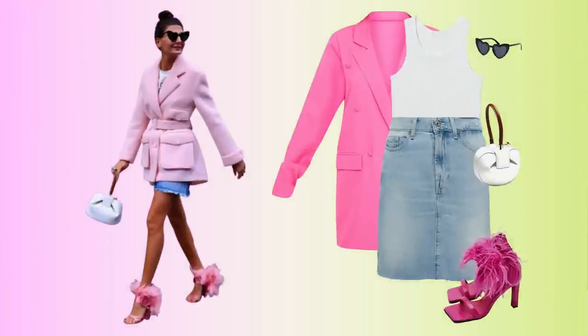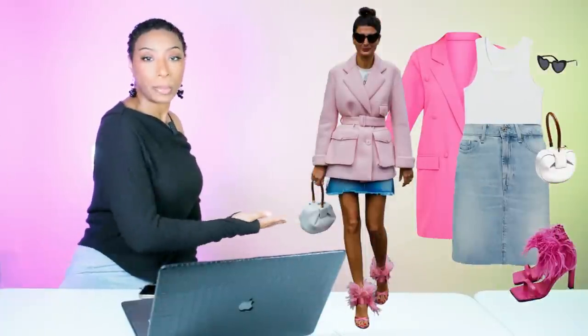And there we have everything we need — we have our double-breasted blazer dress, which is going to look amazing. We have our skirt and our jeans option, our dupeable feathered heeled sandals, our white bag, and then the elevation with our heart sunglasses. Love this look.